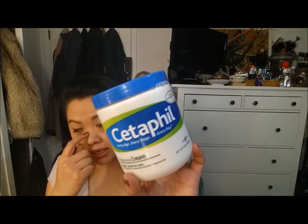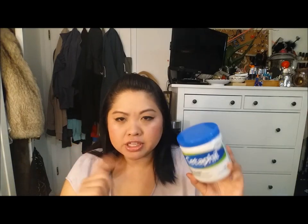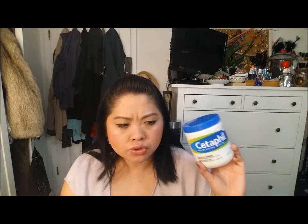This is the Cetaphil Moisturizing Cream for dry sensitive skin. I really like this, though I think I like the pump version better just because I wasn't sure how much to put on my body. I use this only for my body and it kept my skin really soft. I like the pump version of this better, and when I had skin issues on my body, the doctor recommended this. I really do like it. If you have sensitive skin or dry skin, it's really good, but I think the bottle version is better.